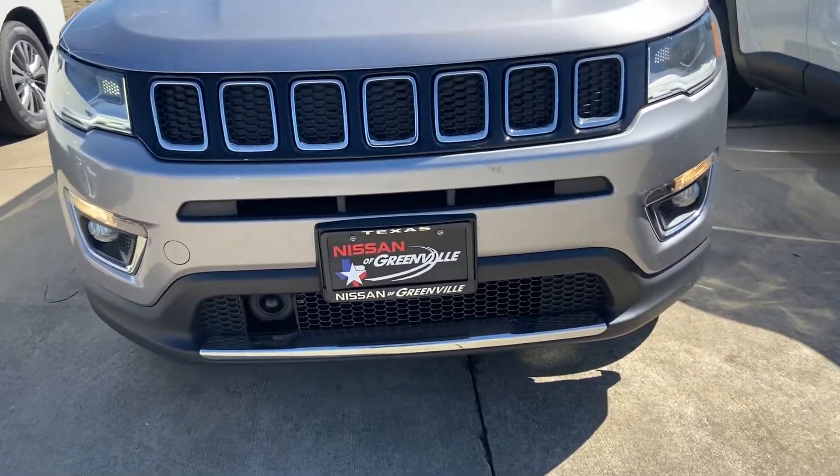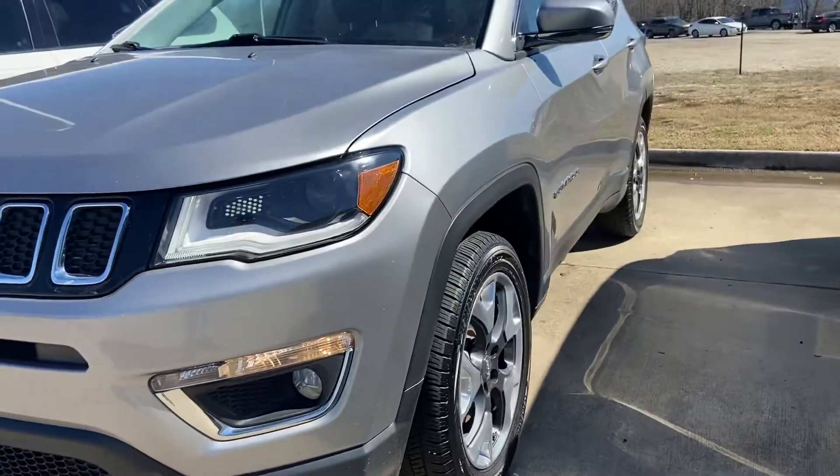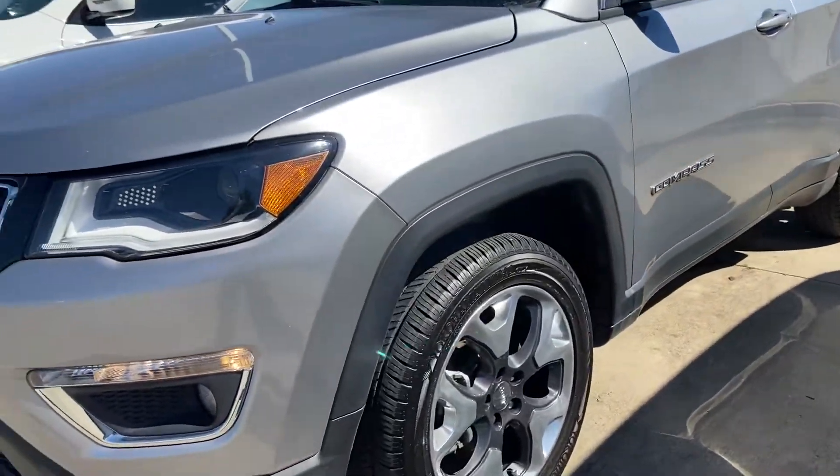Hey, it's Queenie out here at Nissan of Greenville. Just wanted to give you a short overview of the 2018 Jeep Grand Cherokee that you're inquiring about.